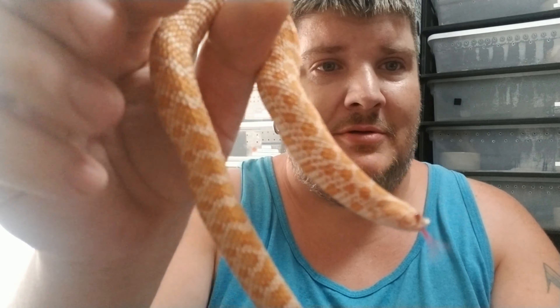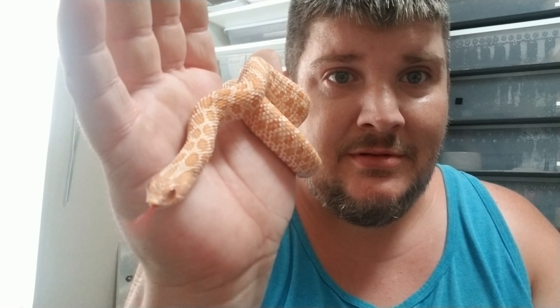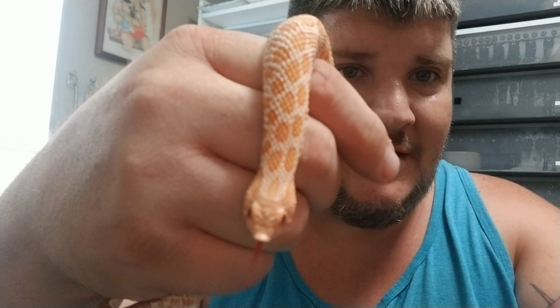Since I was holding a colubrid, I thought, why not show you my albino western hognose. He is just growing beautifully. I've had him since he was a hatchling. As you may know - or may not know - hognose snakes are rear-fanged venomous. Not something you typically want to take a bite from, but these guys usually don't bite. They're more bluffers than anything, and they're very awesome snakes.